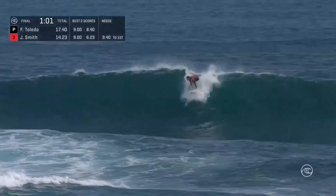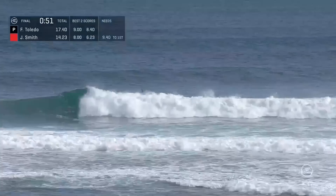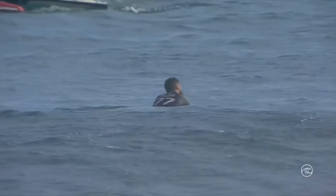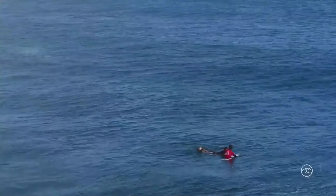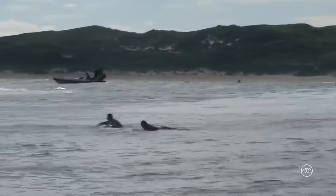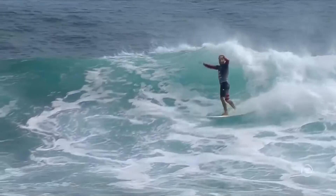Less than a minute to go and Toledo's got priority — there's a good chance he's going to take this final. They'll take both the men's and the women's events here at the Boost Mobile Margaret River Pro presented by Corona. Felipe Toledo, your champion for 2021. And he is hugging it out there with Jordy Smith. What a performance. Jordy got the excellent score early on, but Toledo just came charging back. He knew he had to bring just a little extra if he wanted to take out the final. He did — he made that point of difference. And it was just a masterclass from Felipe Toledo. He hasn't had that winning feeling in a little while, and that would feel good.